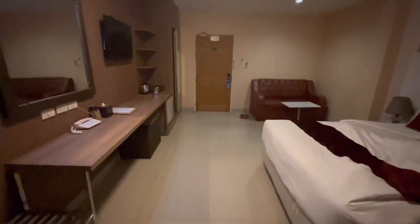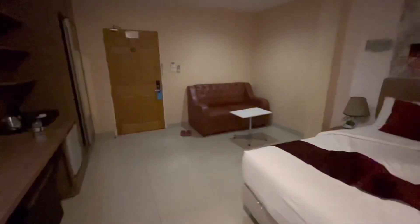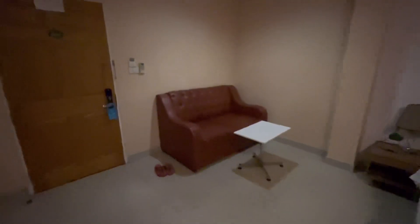Overall, a comfy room, clean room. And I'll put the price and the location in the description.